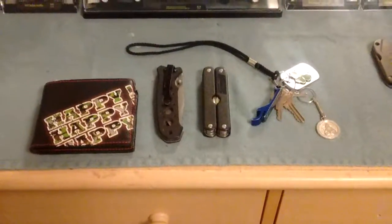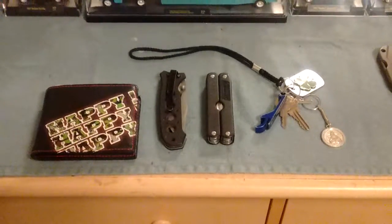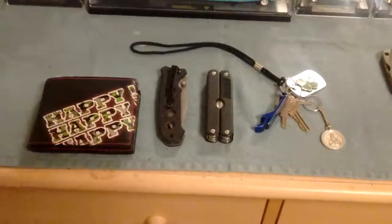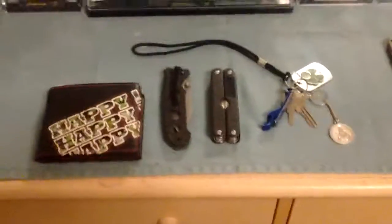Hey YouTube, what's up? I just thought I'd make a very quick video for you to show what I carry nowadays. Because, you know, everything changes. Sometimes you carry more, sometimes you carry less. But currently, I'm starting to carry this much stuff.